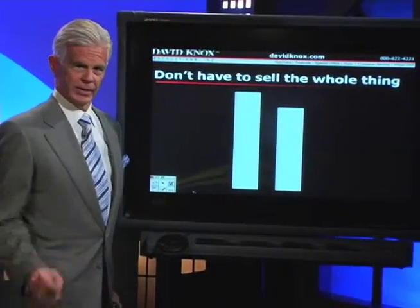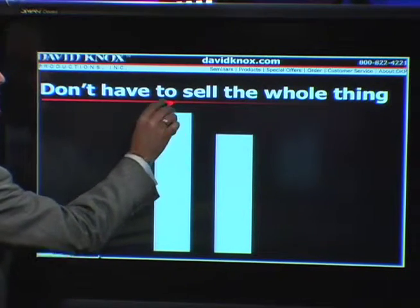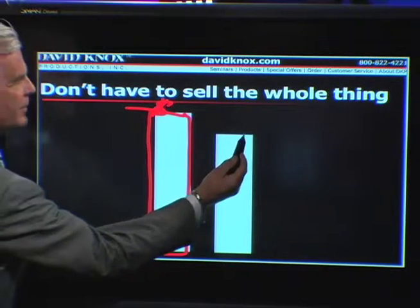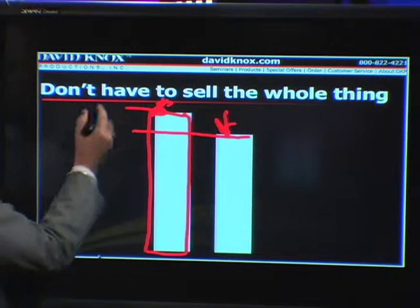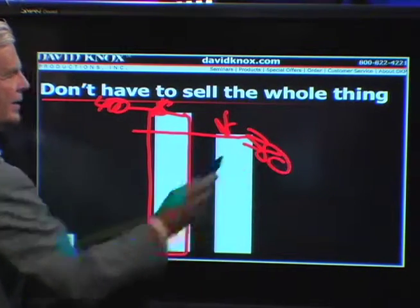Now, let's talk about another technique. This is one of the most important techniques I can share with you on selling value. These two columns represent this. This column would represent the asking price of the home that you're showing them. This represents their offer — they want to come in low. So let's put numbers to this: let's say it's a $400,000 home and they want to offer $380,000.